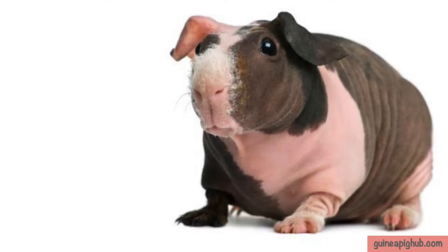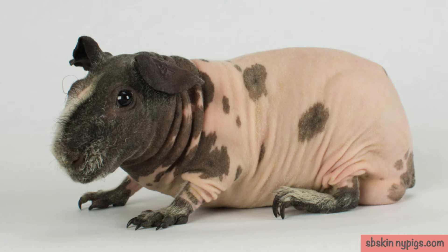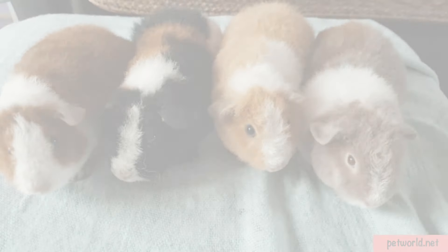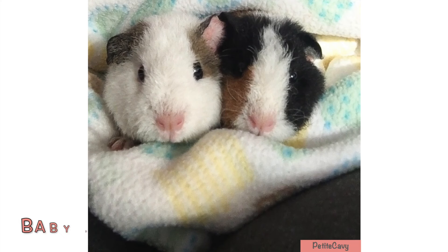The Skinny pig has a bit of hair especially on their nose, feet and legs. They are born without much hair and stay that way. Their skin is soft and they have different skin pigmentations. They are very well behaved and affectionate pets.